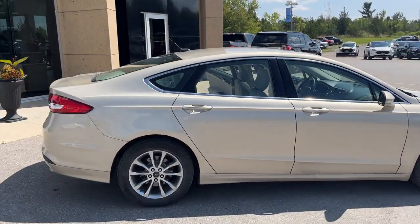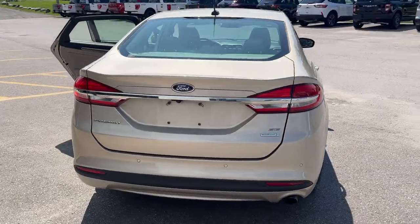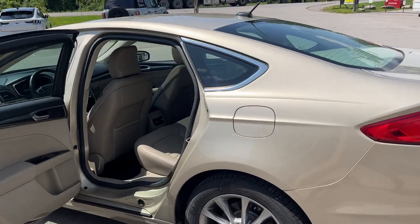Coming around back, this vehicle does have a reverse camera and also reverse parking sensors that will beep at you when you get close to something. Coming around to the interior, it's a really beautiful interior on this vehicle.